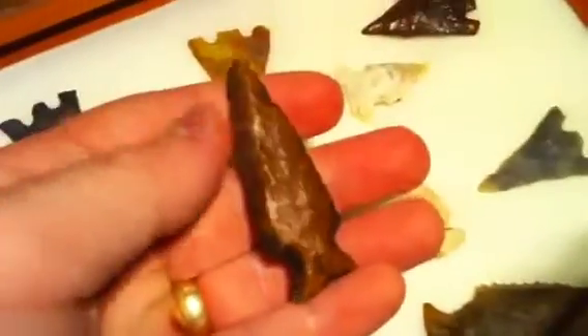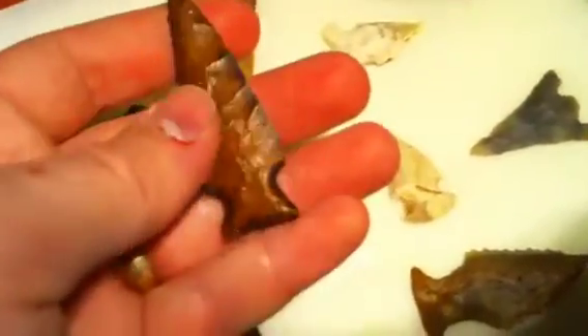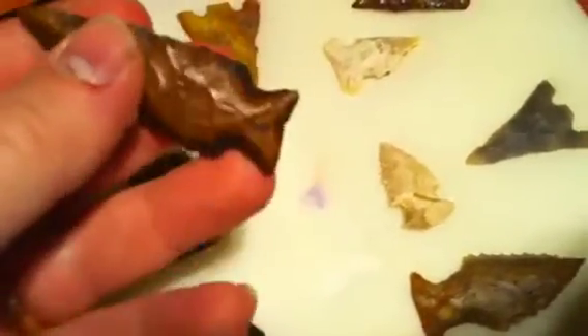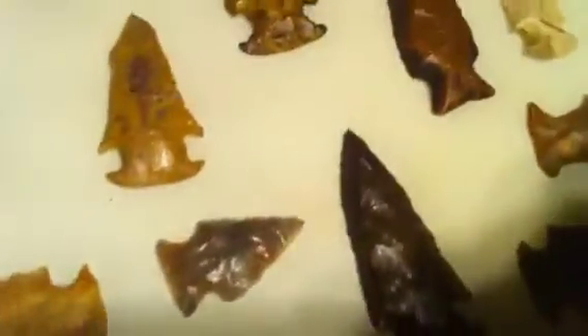Just the one that got me interested in arrowhead hunting. I don't see many white star bases.